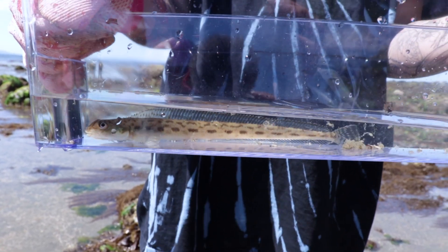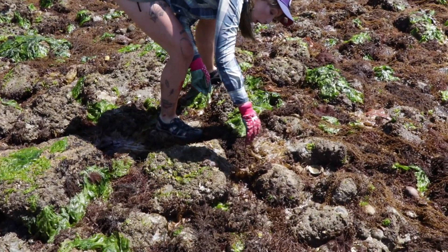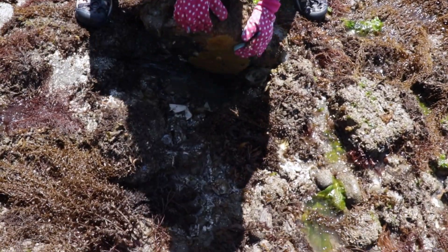Our target species was the Plainfin Midshipman. To find the Plainfin Midshipman, I usually look for a gap going under the rocks. They do dig out crevices to be able to lay their eggs. My god, look at the eggs!